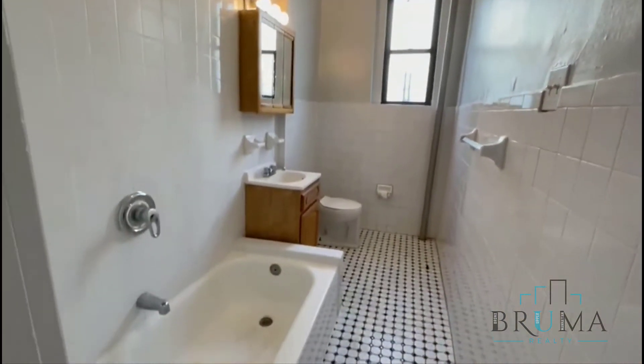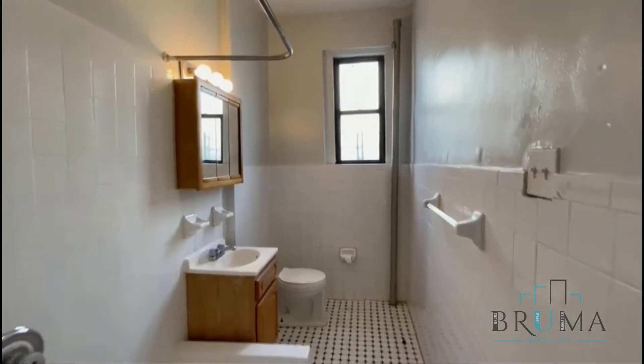Further down, you have another closet here. This bathroom is very spacious.